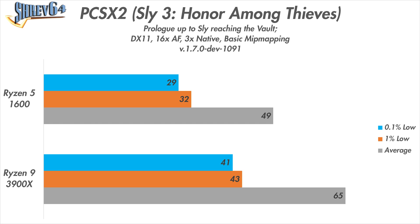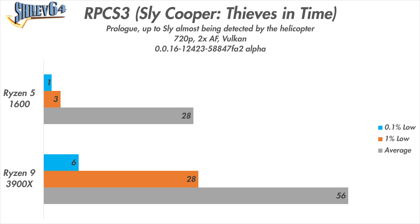Perhaps the most dramatic increase in performance was seen in emulation. In PS2 emulation via PCSX2 playing through the Sly 3 Prologue, we saw a 32% increase in the average framerate and even greater increases in the 1% and 0.1% lows. The most dramatic increase was in PS3 emulation — playing through the prologue of Sly Cooper Thieves in Time, average framerates were twice as high with the processor upgrade, and the 1% lows with the Ryzen 9 3900X matched the averages seen with the Ryzen 5 1600.